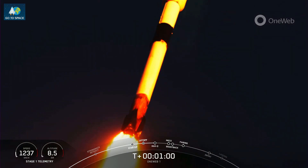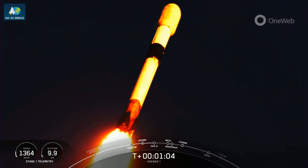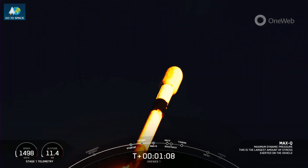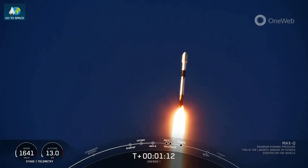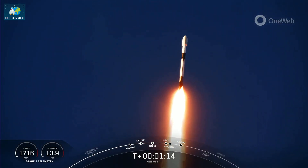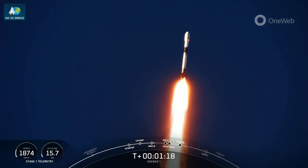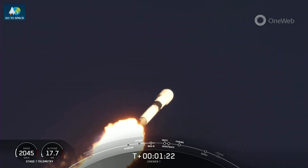Now, in just a couple of minutes, we will be throttling the engines down in preparation for Max Q, or the maximum aerodynamic pressure. Max Q — we just passed through that moment. Now, the first stage, or any rocket, typically needs to go about 17,500 miles per hour horizontally in order to avoid being pulled back down to Earth and actually make it into orbit.